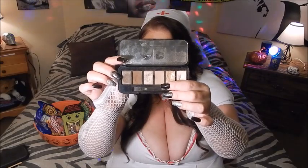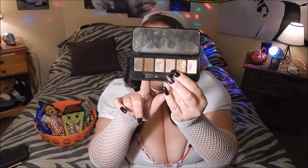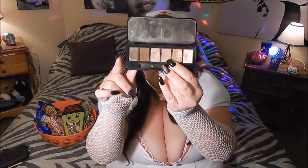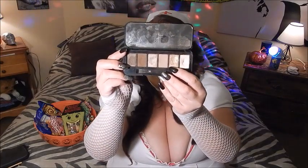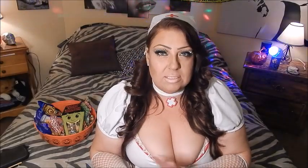To blend everything out I went back to the Buxom May Contain Nudity palette and used a light-to-medium matte taupe-brown color — I believe it's called Gimme Gorgeous. On my lower lash line I used a gold shade called Gold Status, also from the same palette. That's all I did with my eyeshadow.